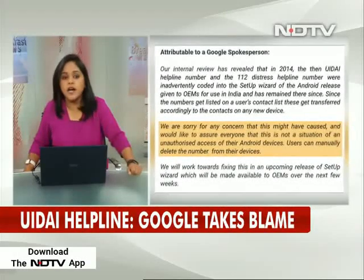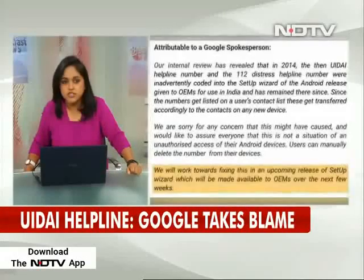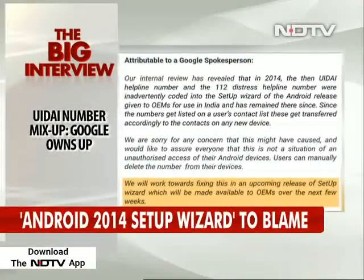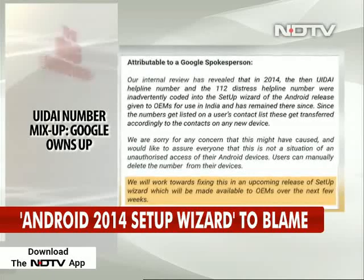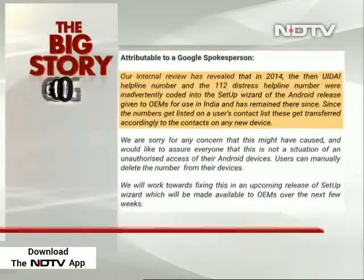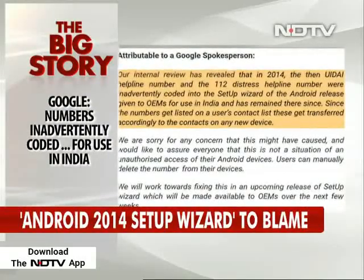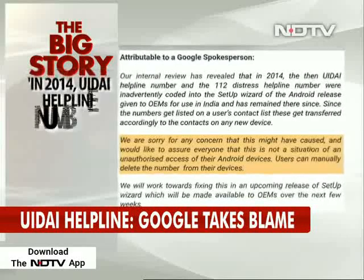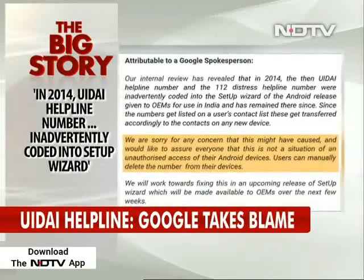The controversy, under which UIDAI's now decommissioned toll-free number was spotted by many mobile phone users in the country, can be traced back to 2014. Google said the old Aadhaar helpline number and 112 other distress helpline numbers were inadvertently coded within the Android setup wizard and have remained on the devices ever since.